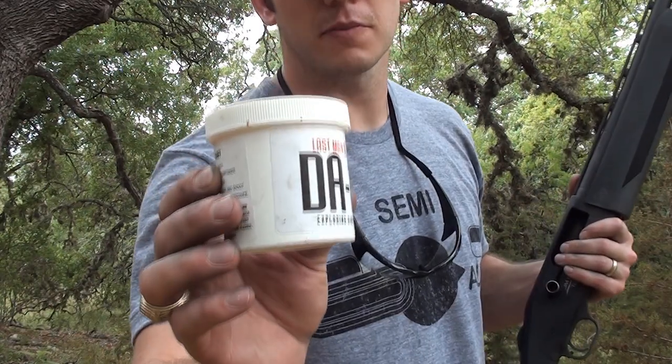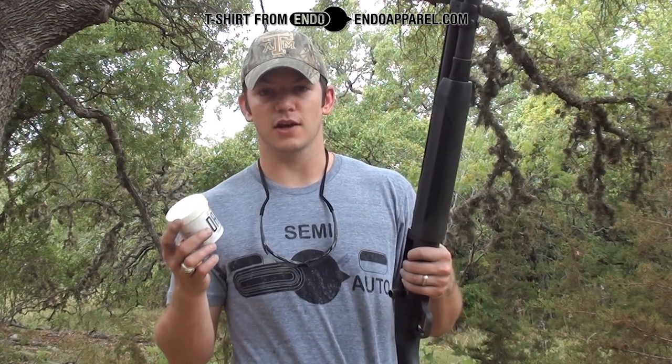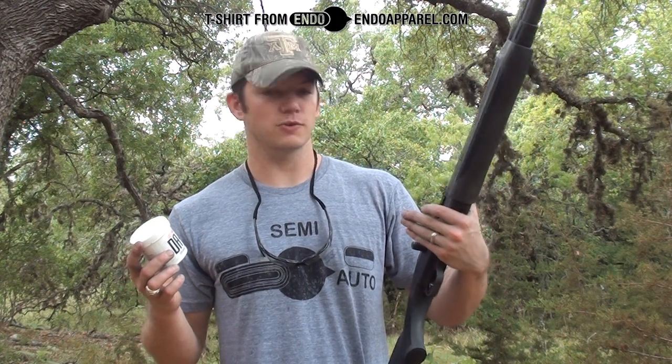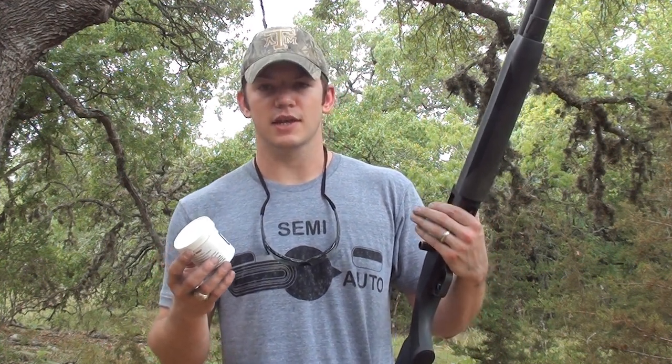That was DA-22 from Last Man Standing, and this is their .22 Long Rifle Sensitive Binary Explosive. As you can see, it's also going to be set off with shotguns. I was shooting 12 gauge — that was just bird shot, number 6 shot. It blows it up as long as you hit it pretty solid. If you just wing it with a couple pellets, it doesn't always go off. But if you hit it with a solid shot, it's going to go off every time.